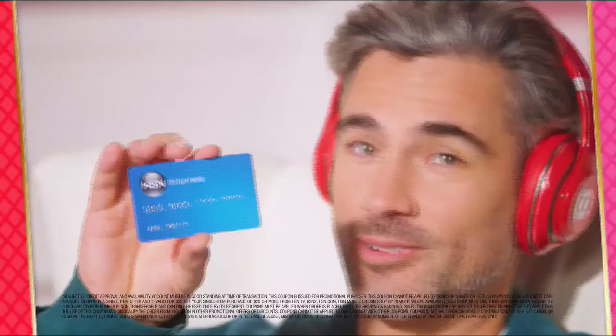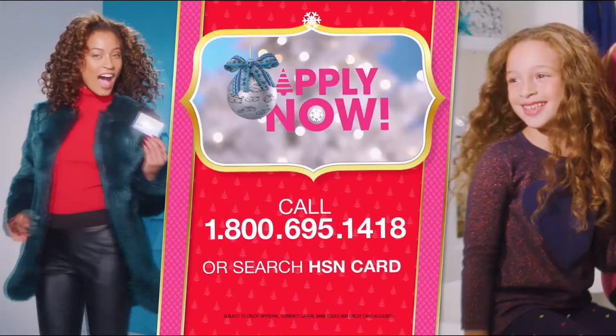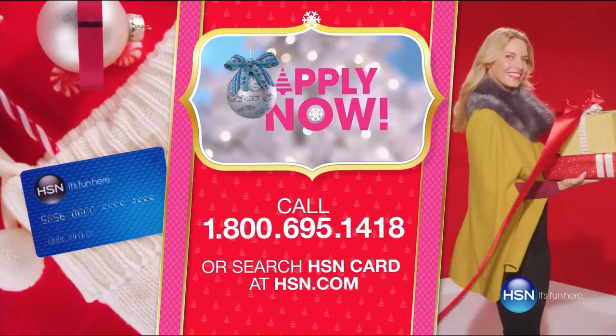Just in time for gifting: get $20 off when you apply and are approved for the HSN card. Plus extra flex offers, no interest VIP financing, and an additional $10 off your next purchase when you receive your new card — all with no annual fees. Apply now by calling 1-800-695-1418 or search HSN card at hsn.com.